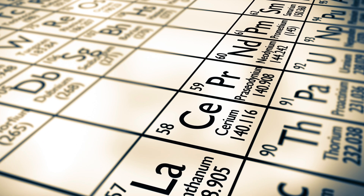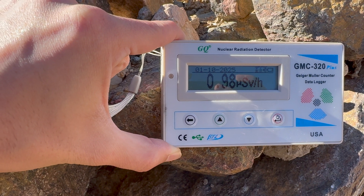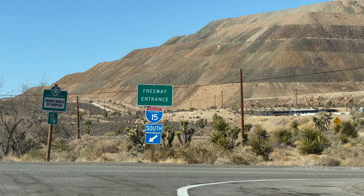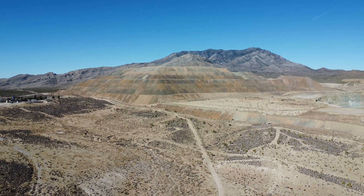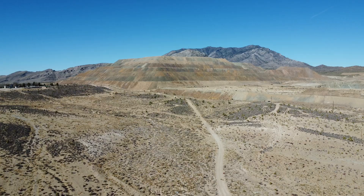But what exactly are rare earth elements? What chemical properties do they have that make them so critical to such a wide range of industries? What is the geology of these metals and of the Mountain Pass Mine? And what's their role in the global economy? We're going to answer all of that and more in today's episode of Solomon's Outdoor Adventures, so sit back, relax, and enjoy the ride. Let's do it!